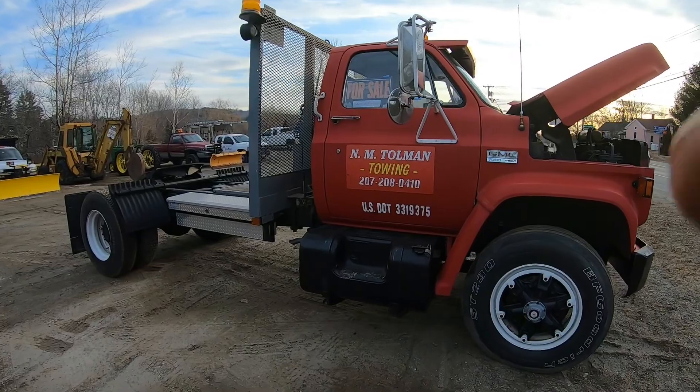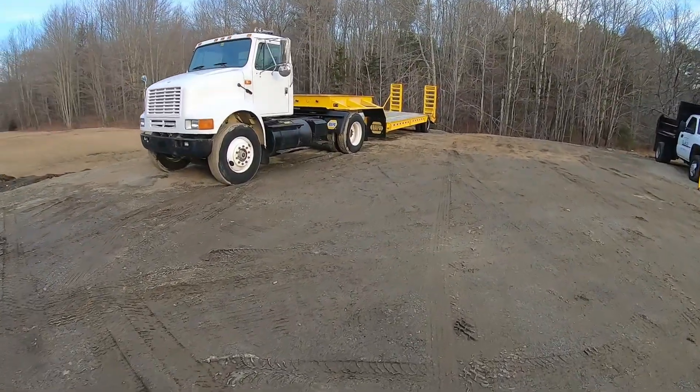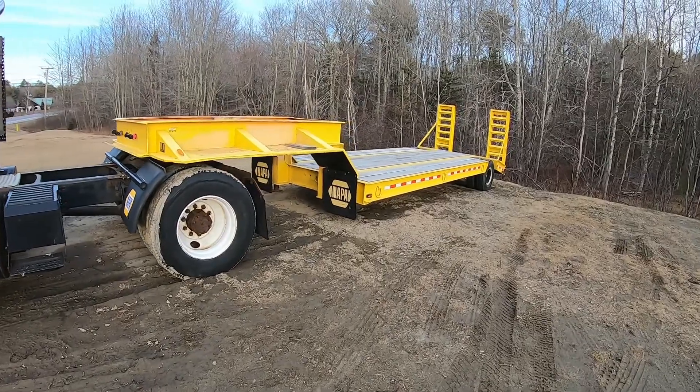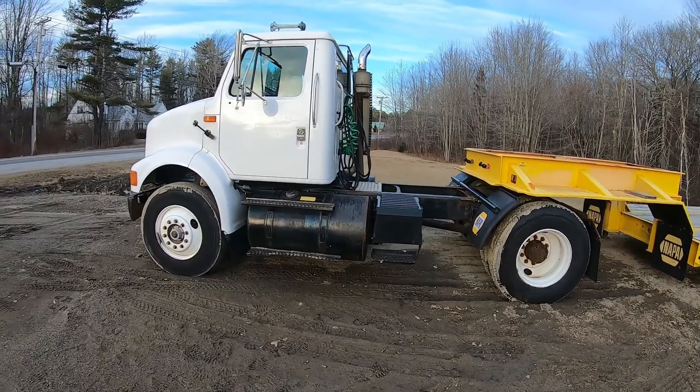I put some miles on this thing. It used to haul this low boy trailer right here. Now this trailer is quite heavy for that truck, but it's also air brake. I also restored this trailer, which was quite a bit of work.